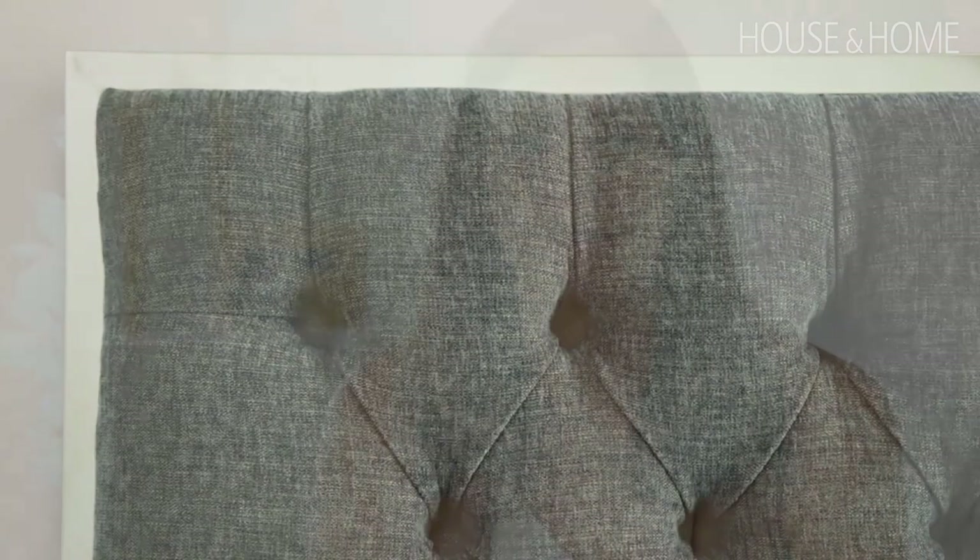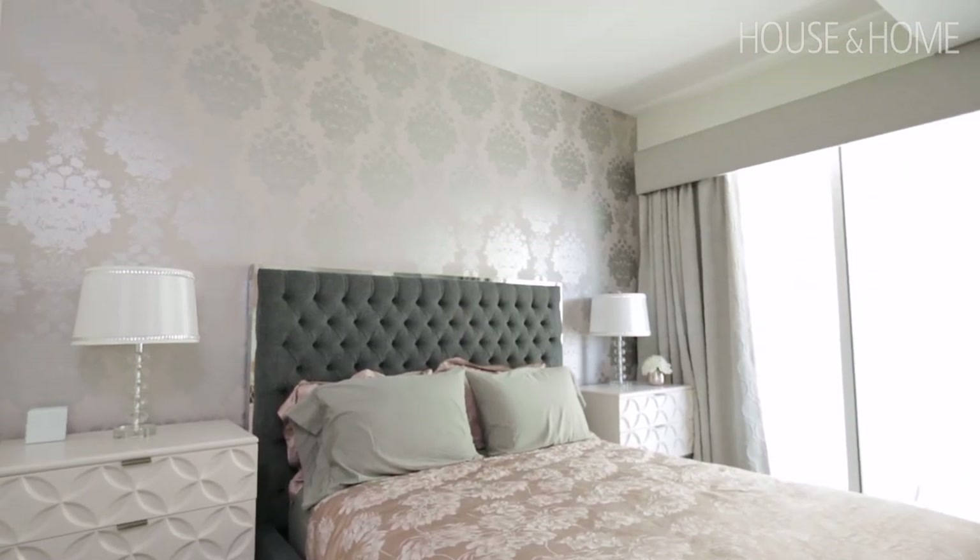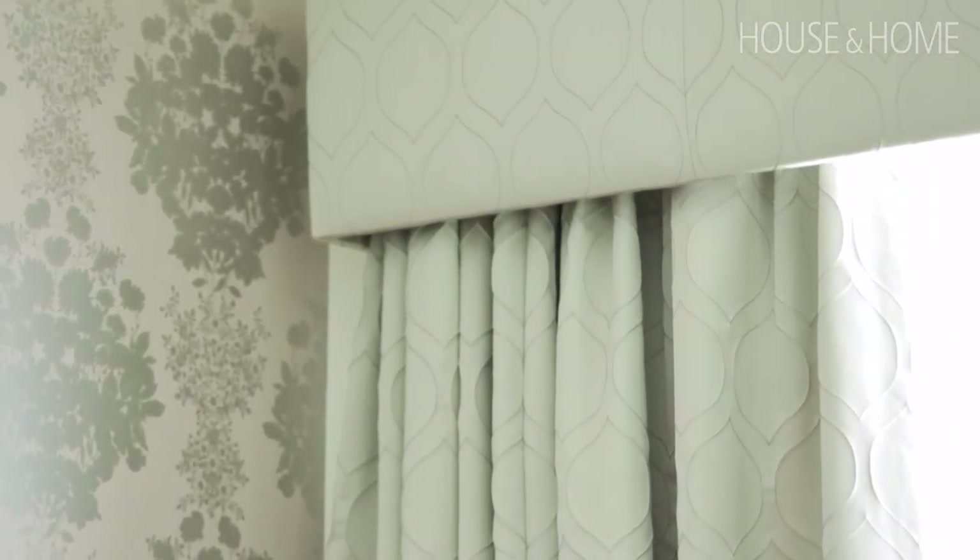We also had a challenge with the drapery in that room. There are some awkward bulkheads, so we actually had to build a valance over the top — which can sometimes look a little dated — but we were able to do it in a very modern way, with the drapes coming from below.